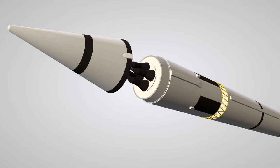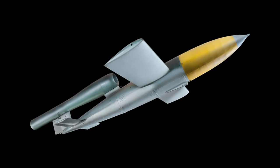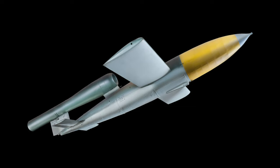Steel is normally used to encapsulate the warhead; however, aluminum alloys have also been known to be employed in this capacity.